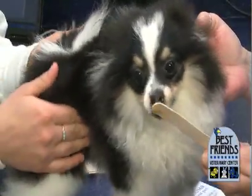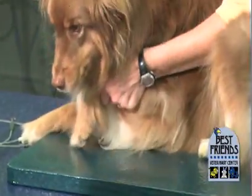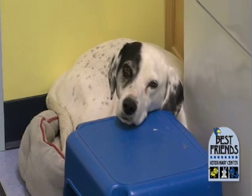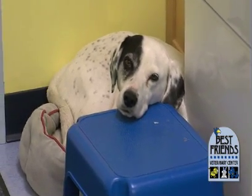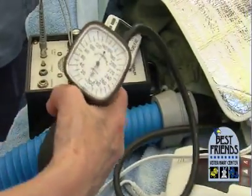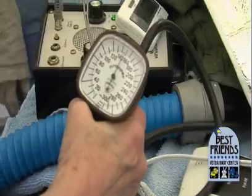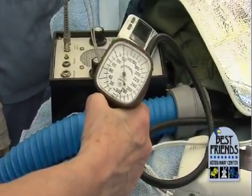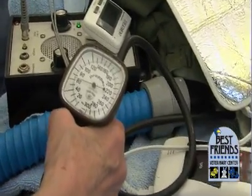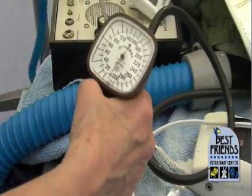Abnormalities that appear on blood tests can also cause us to postpone a procedure, but most commonly they lead to adjustments in the fluid or the anesthetic drugs that we choose. We monitor blood pressure and temperature closely while pets are under anesthesia, because low blood pressure and temperature are the most common side effects. Some pets do better on one anesthetic drug than another or wake up more quickly or slowly than others. Each time we administer anesthesia we keep careful notes so that we can adjust or change our protocol the next time.